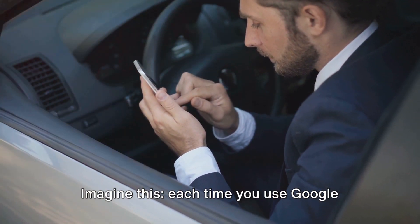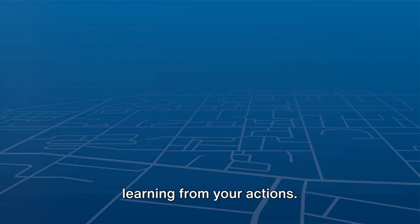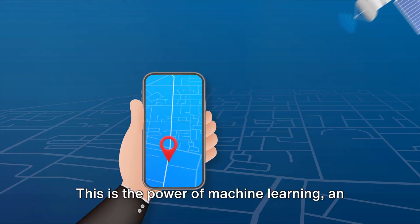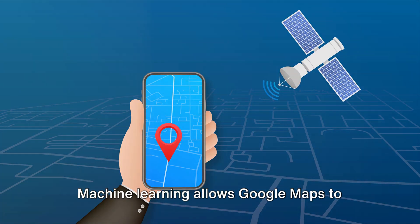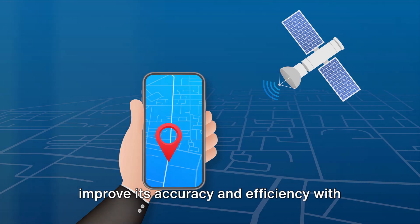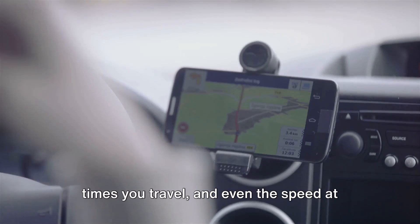Imagine this: each time you use Google Maps, it's not just guiding you — it's also learning from your actions. This is the power of machine learning, an important subset of artificial intelligence. Machine learning allows Google Maps to improve its accuracy and efficiency with each use. It analyzes the routes you take, the times you travel,